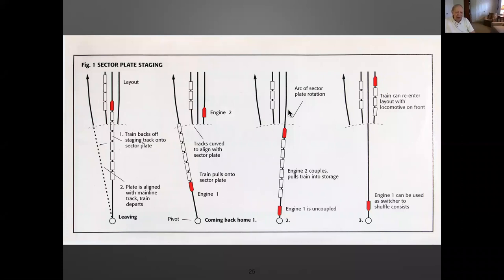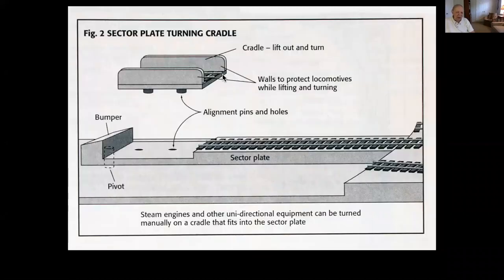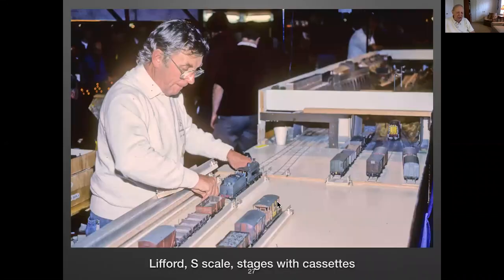Sector plates could have a little cradle in there, so you can at least turn an engine in a cradle. The British also use cassettes — track on a smooth surface that fits together. Here he's taking an engine and setting it up for the next train on the exhibition line. There's not much room out there, so he doesn't have room for much of a staging area and they condense them as much as they can.